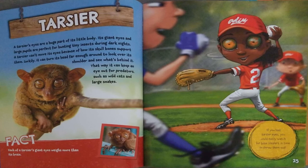Each of a tarsier's giant eyes weighs more than its brain. If you had tarsier eyes, you could easily watch for base stealers in time to throw them out.